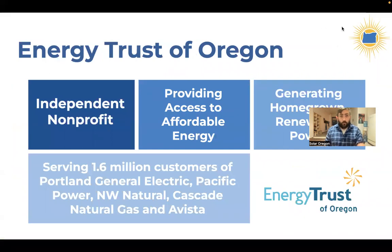Thank you to Energy Trust of Oregon. Energy Trust is supporting our How to Go Solar and Storage program and has for many years. They are an independent nonprofit that provides incentives and funds educational programming to increase access to affordable and efficient energy as well as renewable energy. They serve the customers of Portland General Electric, Pacific Power, and the investor-owned gas utilities.